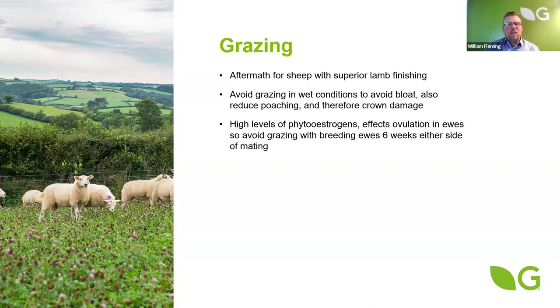The other issue is the high levels of phytoestrogens in the red clovers we have currently, which can affect the fertility of your ewes. We say six weeks pre-tupping, during tupping, and six weeks after, to minimise any risks of reducing scanning performance on these ewes.